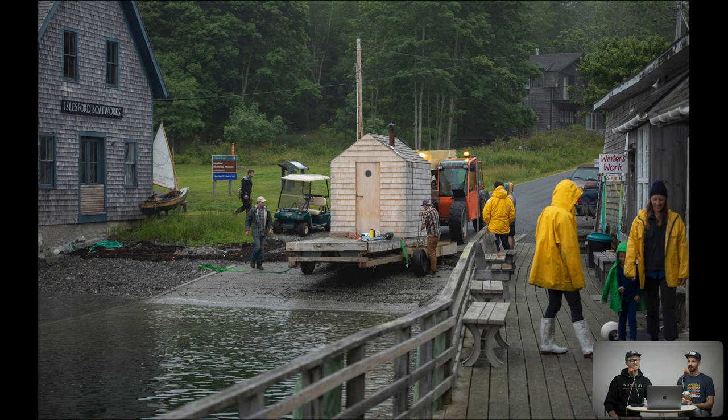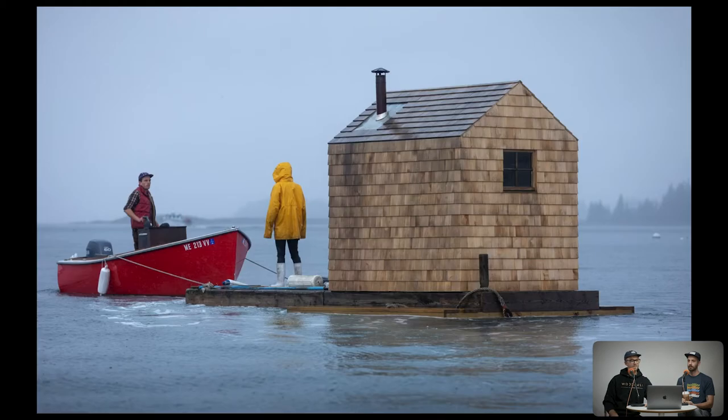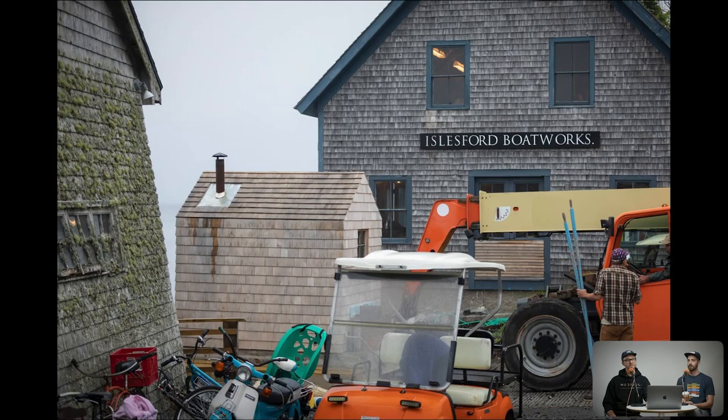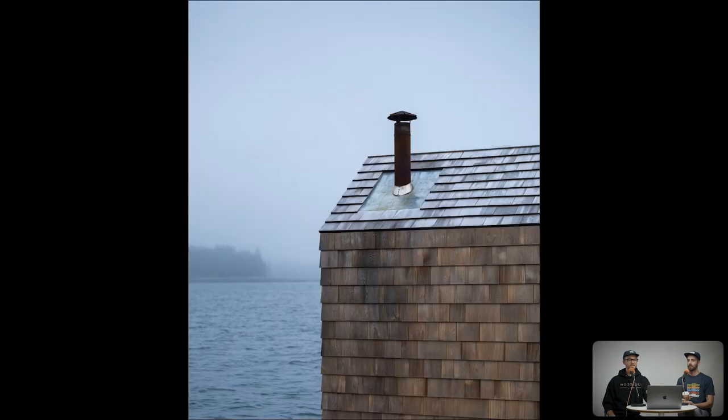It started raining cats and dogs, and then after a little break they launched using this boat that had actually sunk the year before but had been completely rebuilt — a really nice little runabout. They used it to tow the sauna out, get it in place, and attach it to the mooring. We just tried to capture all those moments. There were also two interior images we went back to shoot later to give things a little more scale.